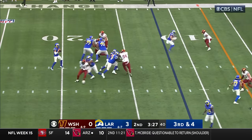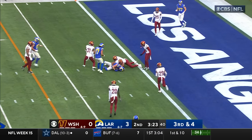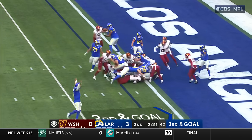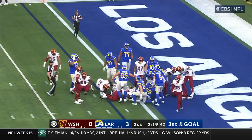A third down. Stafford to the middle — he's got Kupp, and Kupp inside the 5, down close to the 1. Davis Allen in motion. They give it to Williams — Williams nose to the goal line — he's in.